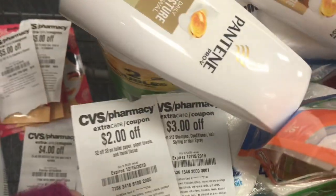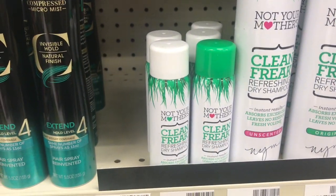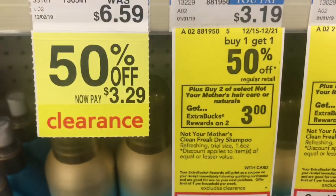The next deal I'm picking up is the Not Your Mother's Dry Shampoo. These are buy one, get one 50% off, and we're getting a $3 Extra Care Buck back.